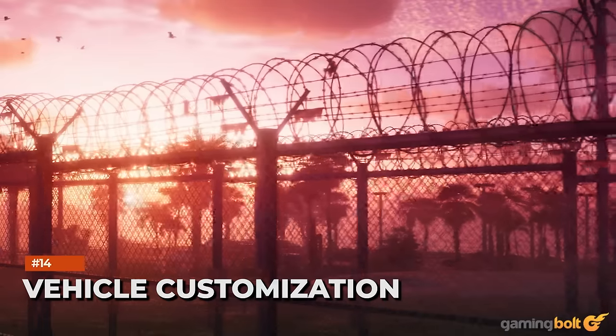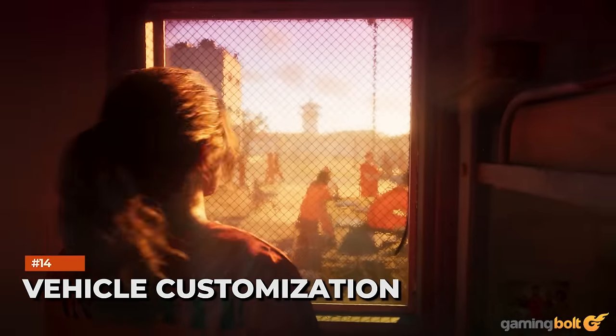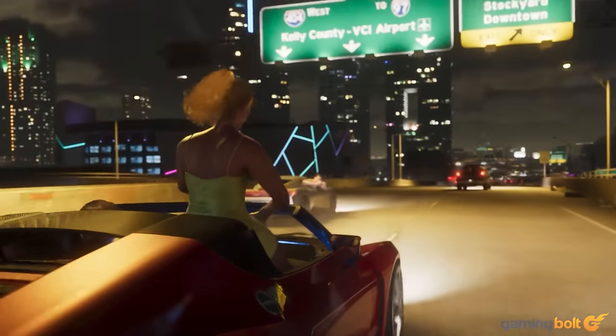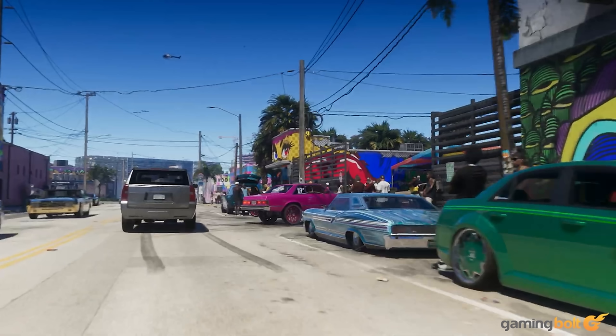GTA 6's trailer seems to also suggest that vehicle customization and modding will receive greater focus than in previous titles. The previously mentioned shot that shows the likes of the PMP 600, the Buccaneer, and the D-Class A Tulip shows them all in heavily modded and customized fashion. Will players have a similar level of freedom in customizing their vehicles?